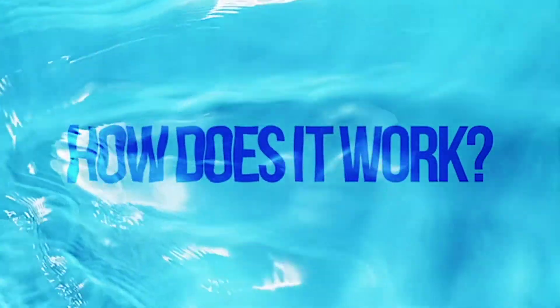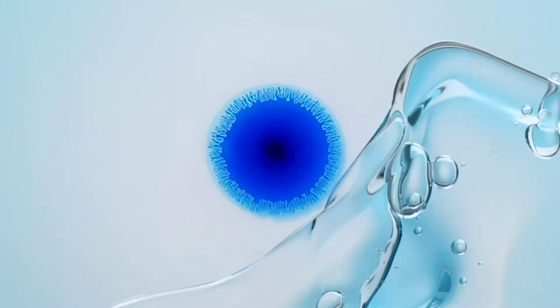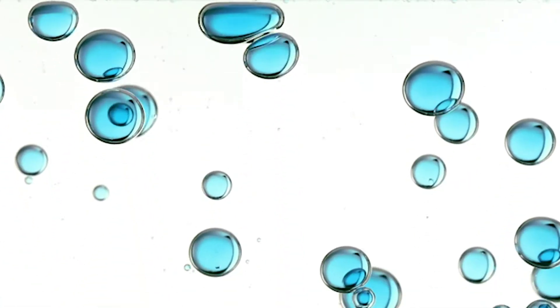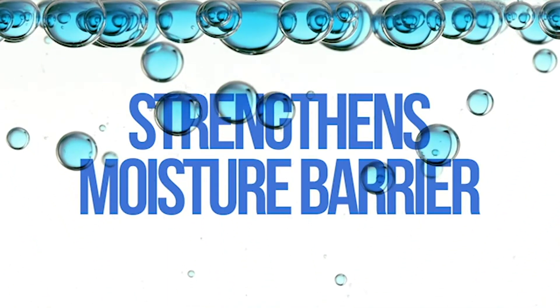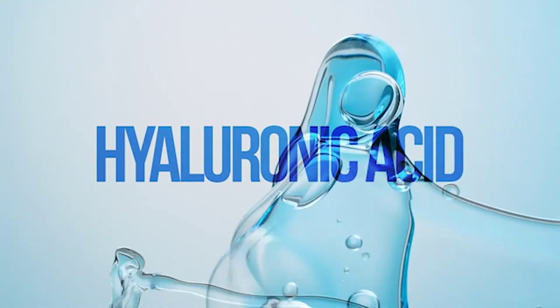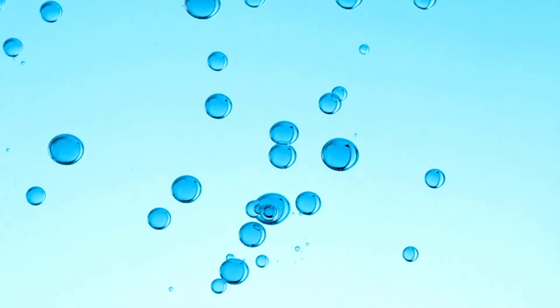How does it work? From the very first touch, Hydro Boost instantly delivers a surge of moisture for two times the hydration. Next, water magnets and skin conditioners work together to strengthen the moisture barrier. Hyaluronic acid attracts moisture, locking it in, while derm-recommended glycerin plumps skin from within.